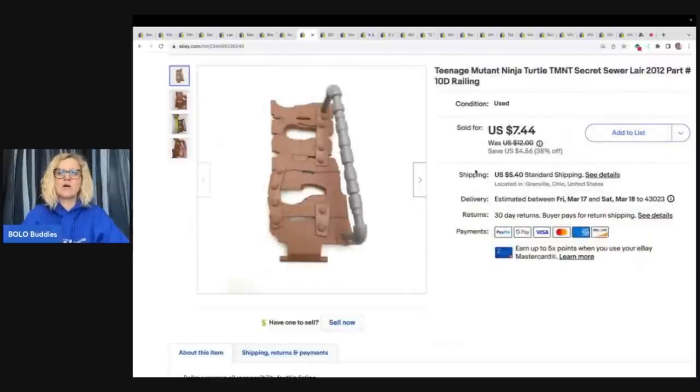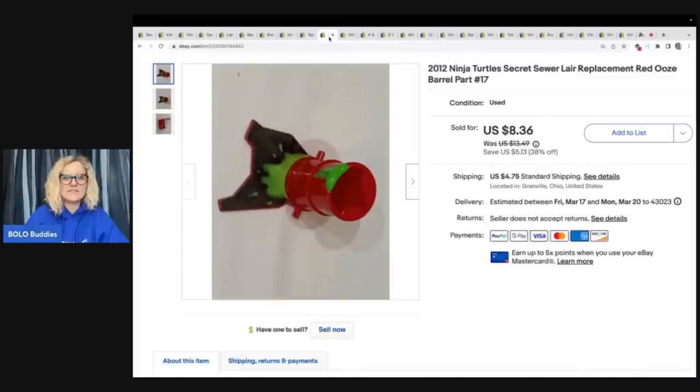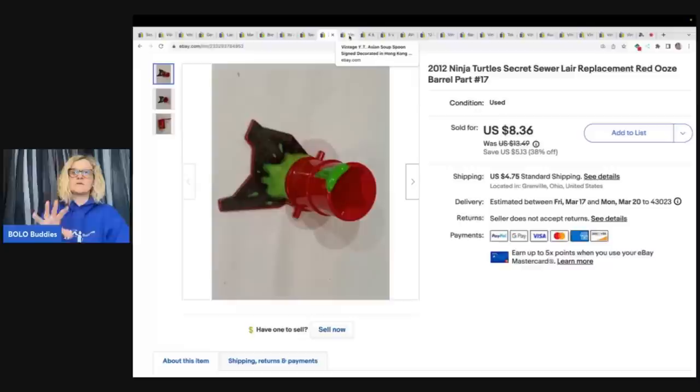Teenage Mutant Ninja Turtles sewer lair play set — I parted it out not once but twice. It's a lot of work, but you can make more money. Someone bought two replacement parts and paid $13.71 plus shipping. If you find this complete, it can sell for big money, but it needs to be complete. If you get it and it's not complete — which is what happens in most cases — you can part it out because people are constantly looking for replacement parts. I am almost sold out of all the parts.